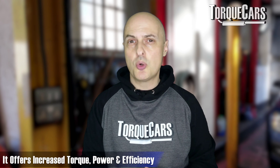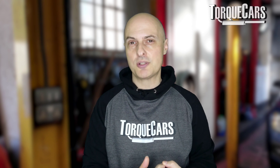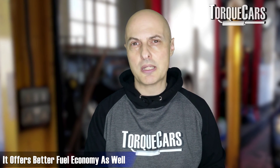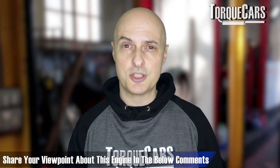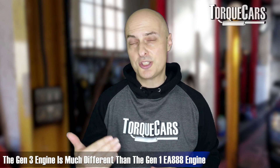Another benefit this engine offers is increased torque, increased power, and greater efficiency. It really delivers on the performance gains you would expect from a newer generation of engine, while also offering better fuel economy — giving you the best of both worlds. It's a viable engine for most people looking for a decent project engine to base their upgrades on. There were also revisions made to the Gen 2 over and above the Gen 1, so when we put all of these together, the Gen 3 is far different to that original Gen 1 EA 888.